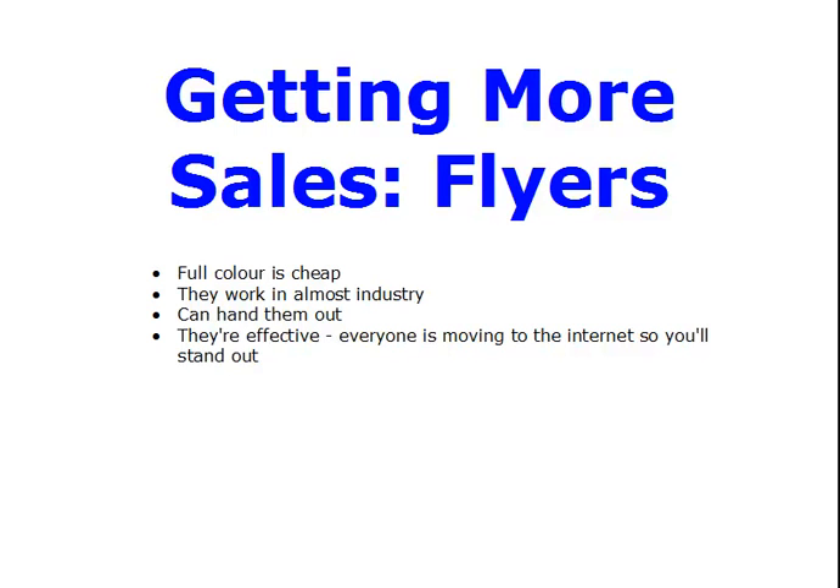Part of the reason flyers are effective is that everyone is pretty much moving to the internet because they're told they have to. So you'll actually stand out from the crowd. Whereas before, if you were in business, you might get someone knocking on your door several times a day — now it's less often. And if all you're doing is sitting there pressing refresh on your browser waiting for a sale to come in, the time spent handing out flyers is well worth it. Your phone can divert to your mobile so you wouldn't miss a call, and your phone probably picks up email too. Give it a try — don't think it's not for you or that it was done twenty years ago and no longer works. It does work, really really well.